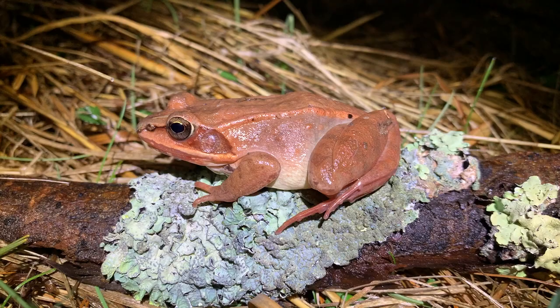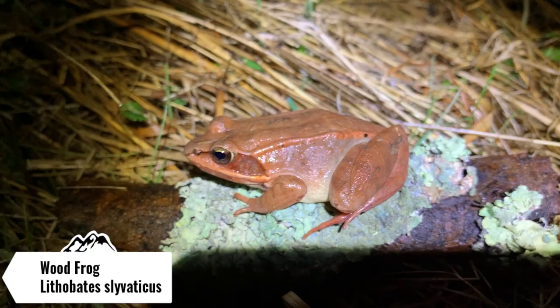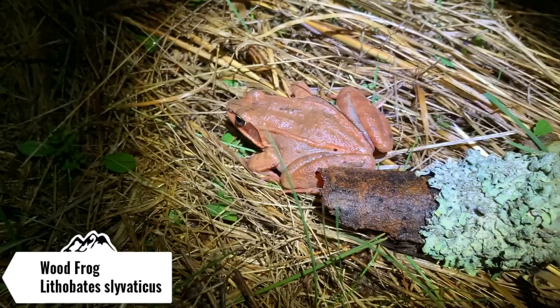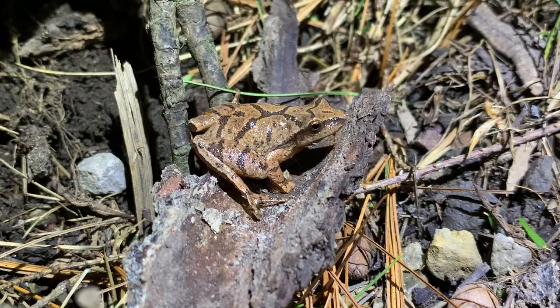The next herp of the night is this absolutely gorgeous female wood frog. You can tell she's a little bit chunky in the belly, so she definitely still has to lay her eggs. I'm going to help her across the road in the direction she was heading and we're going to keep on road cruising tonight. As you can tell in the background it's pretty windy and not really rainy, which is not the best herping weather. But I'm going to let her go and we're going to keep on going tonight for a little bit longer.